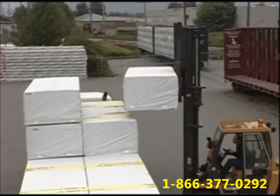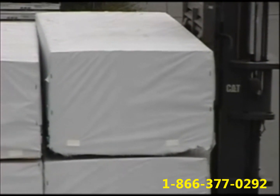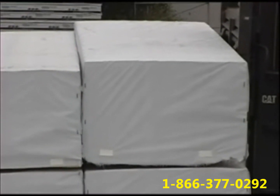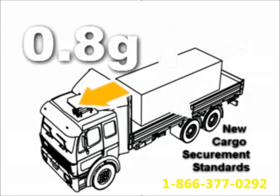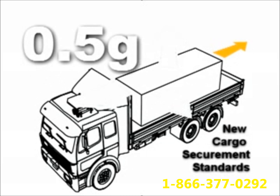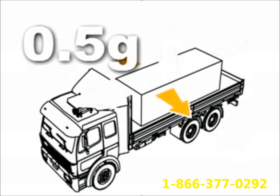These regulations require that cargo securement systems be capable of withstanding the forces associated with the following three deceleration and acceleration values, applied separately: 0.8G deceleration in the forward direction, 0.5G acceleration in the rearward direction, and 0.5G acceleration in the lateral direction.